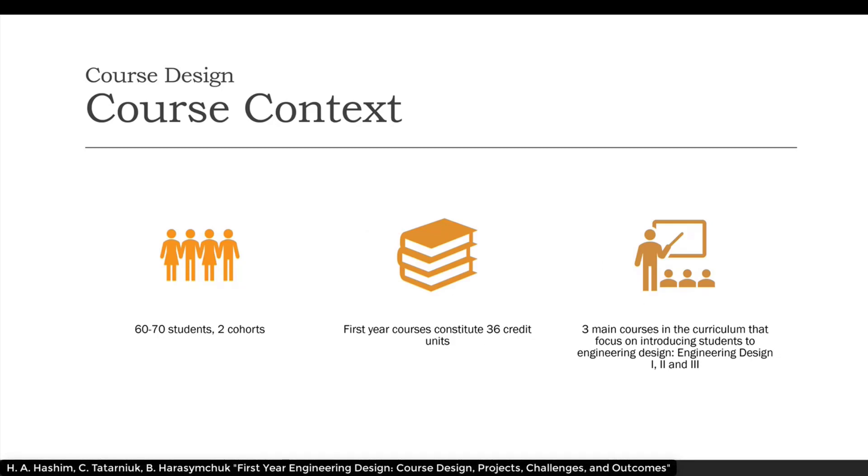There are two cohorts of first-year students at Thompson Rivers University in Engineering, each with approximately 30 to 35 students. The first-year courses in engineering at TRU consist of 36 credit units. The three main courses in the curriculum in software engineering that focus on introducing students to engineering design are Engineering Design 1, 2, and 3.